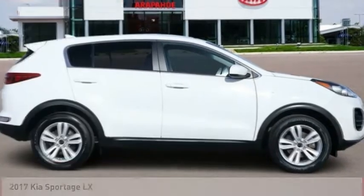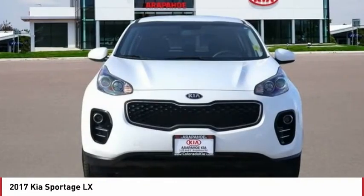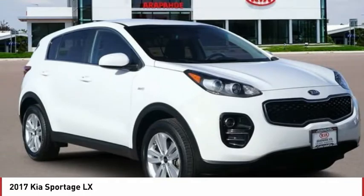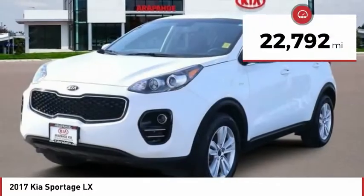Take a ride in the 2017 Sportage. With its sleek and stylish exterior and its roomy, feature-laden interior, the Sportage both looks good and performs well on the road. This vehicle has less than 25,000 miles.